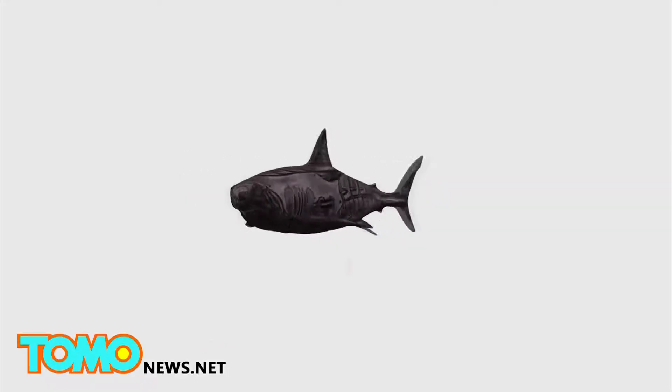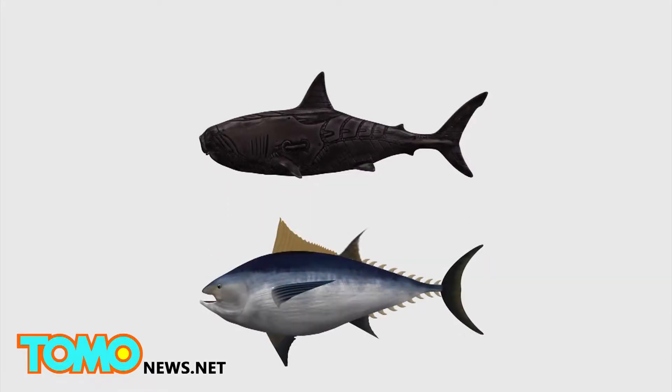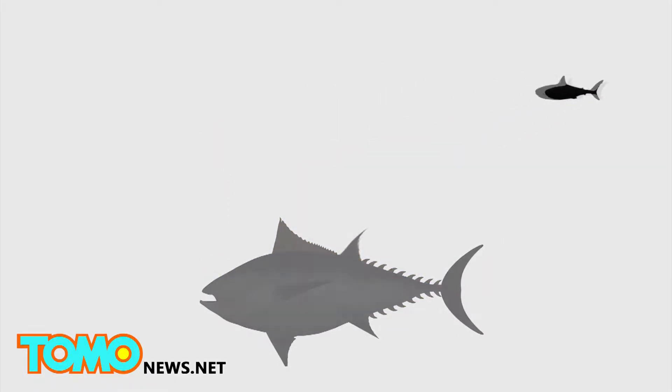The U.S. Navy's new robot shark, called Ghost Swimmer, is 5 feet long and weighs about 100 pounds, making it about the size of an albacore tuna.